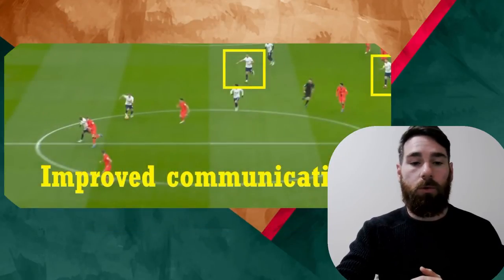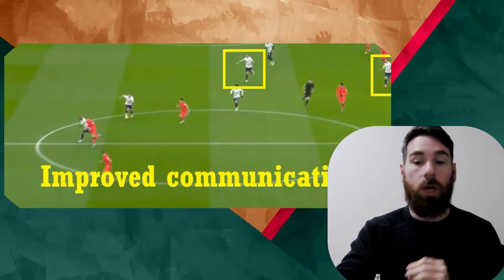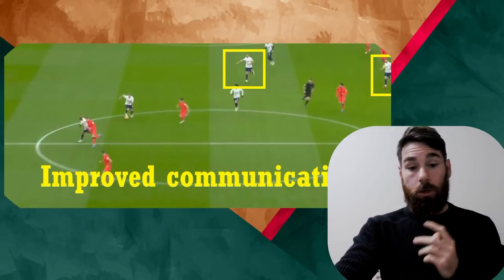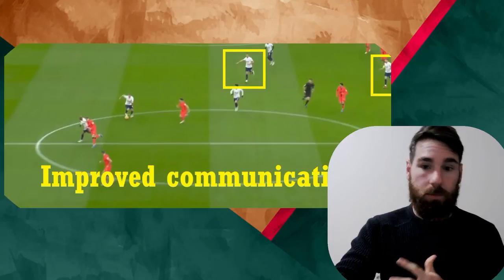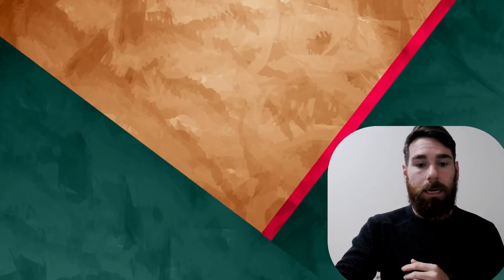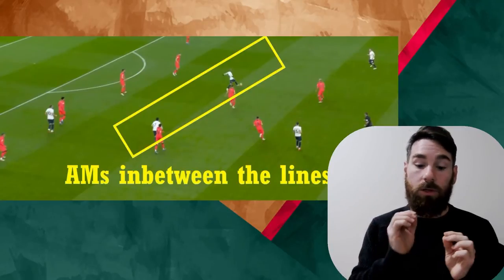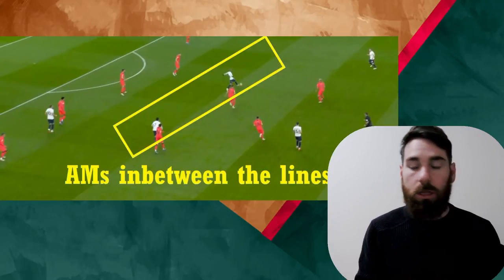Improved communication is incredibly important — Conte's actually got them talking, communicating and playing in unison, which is something Nuno Espirito Santo perhaps struggled with. In attack it's a little different: they're playing with two attacking midfielders in between the lines, which is really interesting.